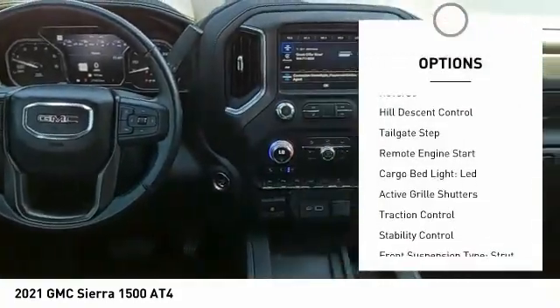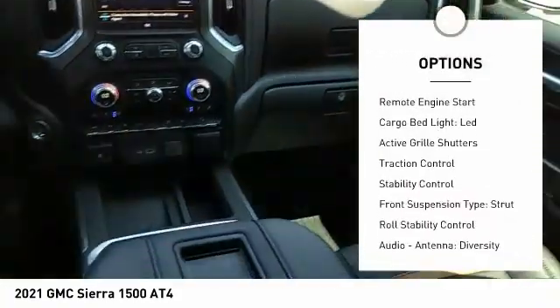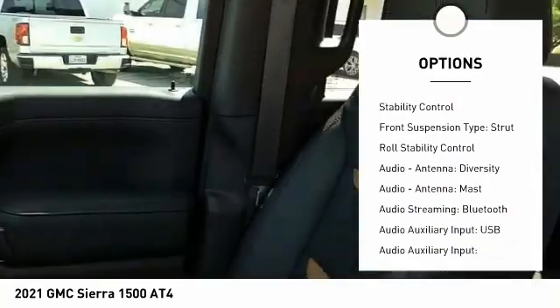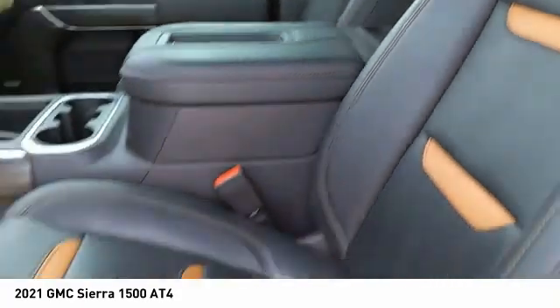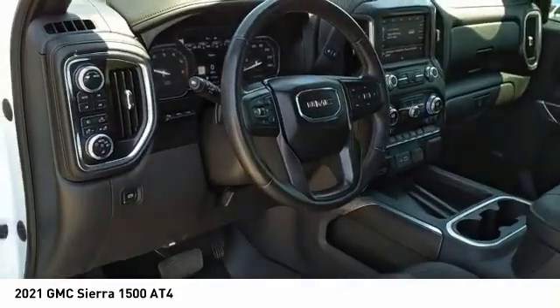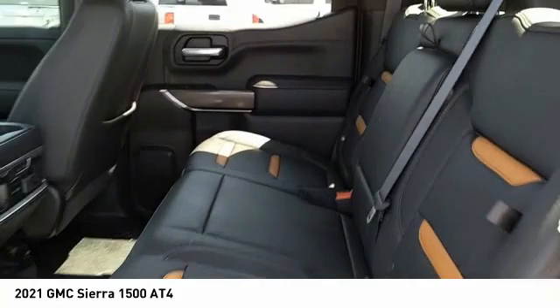Power windows with safety reverse, hill descent control, tailgate step, remote engine start, cargo bed light LED, active grille shutters, traction control, stability control, front suspension type strut, and roll stability control.